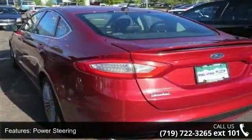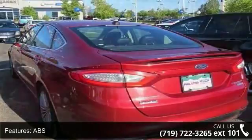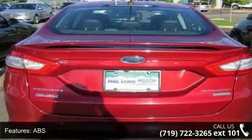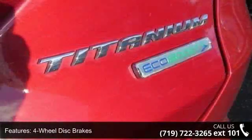This vehicle's top features include heated mirrors, automatic headlights, CD player, AM-FM stereo, leather steering wheel, ABS, Bluetooth connection, and cruise control.